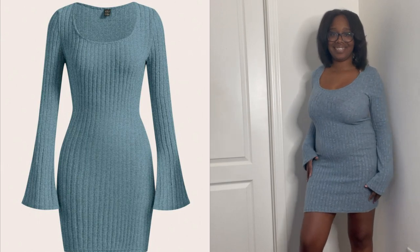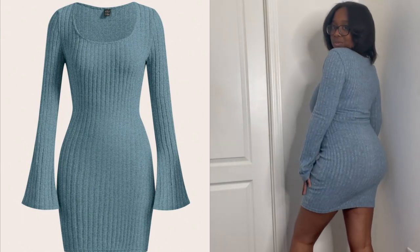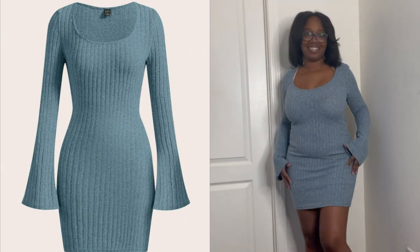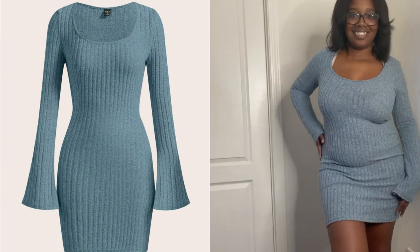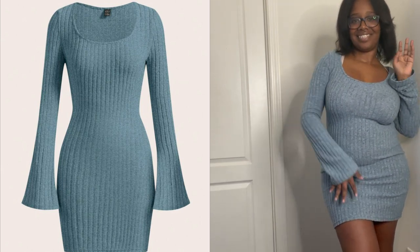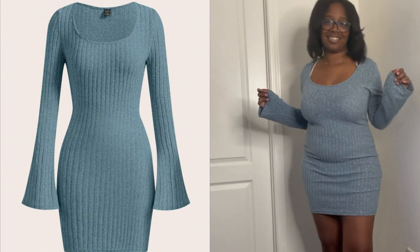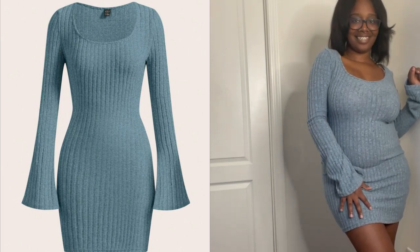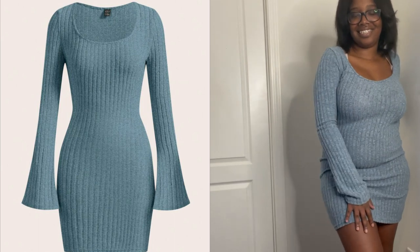Shopping for dresses in fall can be hit or miss — you don't want something too sheer, too thin, or too hot. But this dress stole the show. I wore it to my sister's baby shower and the flare on the arms was just the cherry on top. It's so form-fitting and cute, and this dress was like seven dollars — the material feels like fifty. I went back on Shein and ordered four other colors. You have to get this dress.